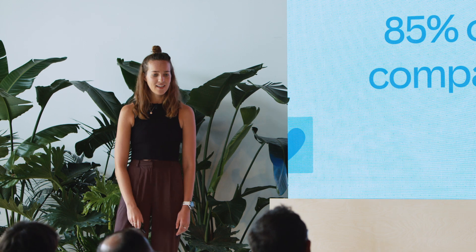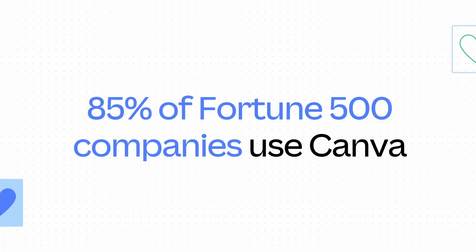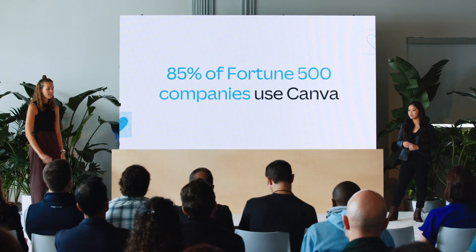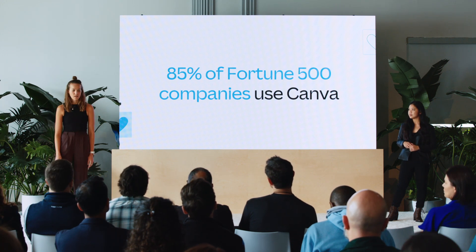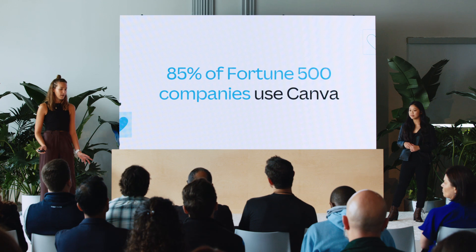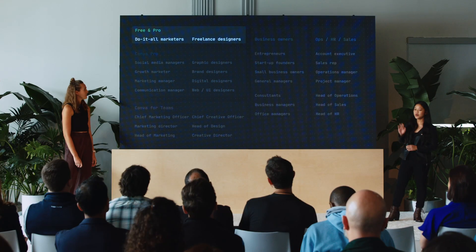But with so many users designing on our platform, we thought we'd focus in a little more on those who are using it for work. In fact, as you heard from Cliff earlier, 85% of Fortune 500 companies are embracing Canva to bolster productivity and achieve their goals. And as we touched on earlier, these will be the users with the highest propensity to use apps, alongside other creators on paid plans such as Canva for Teams or Canva Pro.